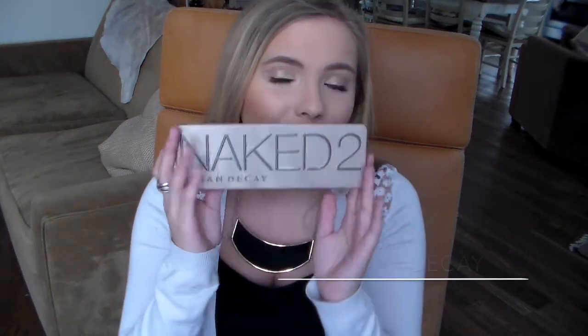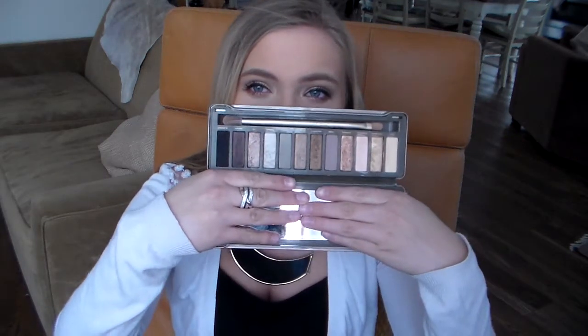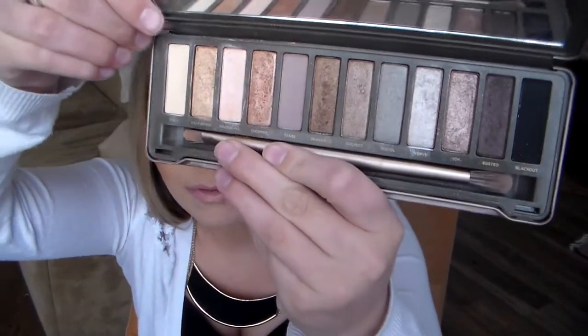As for eyeshadows, I've just realized that every time I've done my eyeshadow looks this month I've been really reaching for the Naked 2 palette. I go kind of back and forth with this one — sometimes I love the shades and sometimes I don't think they're too warm for my skin tone. I sometimes wish I had the Naked 1 too, which I don't. You've probably all seen this a billion times, but I've especially been loving Half-Baked, Chopper, and Tease — the lighter shades in this palette.